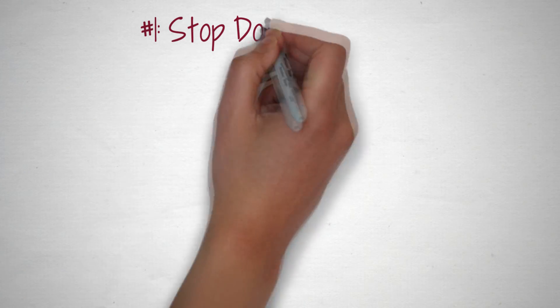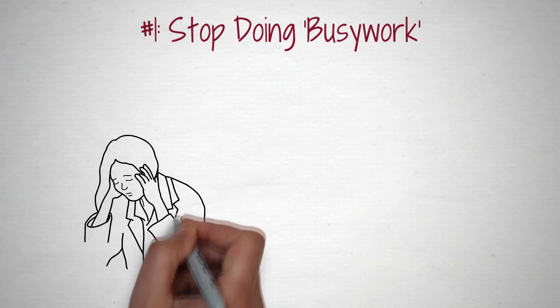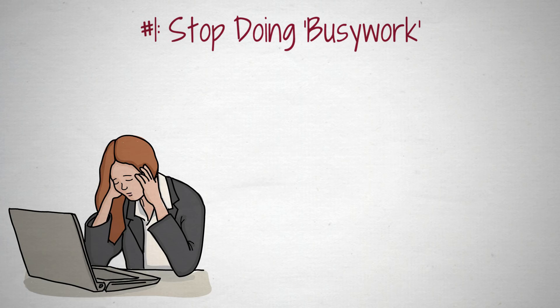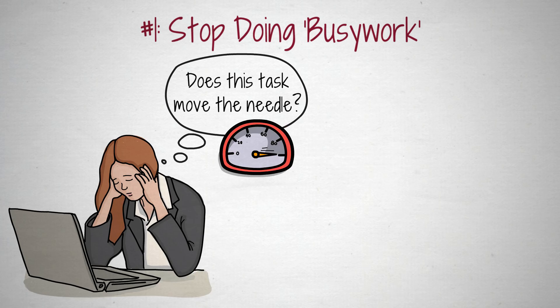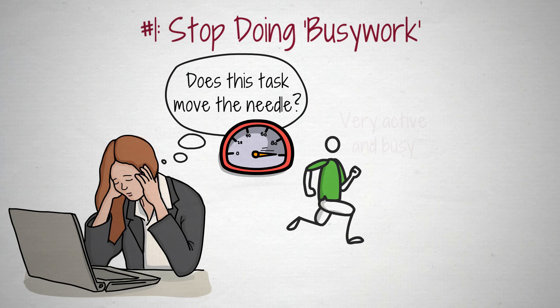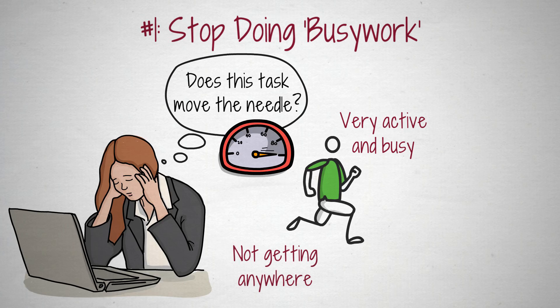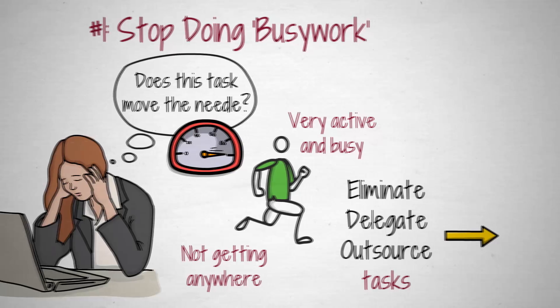Number 1: Stop doing busy work. Most people are very busy, but not truly productive. They spend way too much time on busy work activities and too little time on tasks that truly move the needle. It's like running in circles — you're very active and busy, but you're getting nowhere. The best thing you can do to massively upgrade your productivity is to eliminate, delegate, or outsource the tasks that don't significantly contribute to your goals as much as you can.